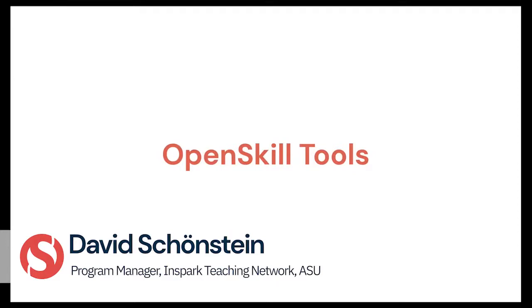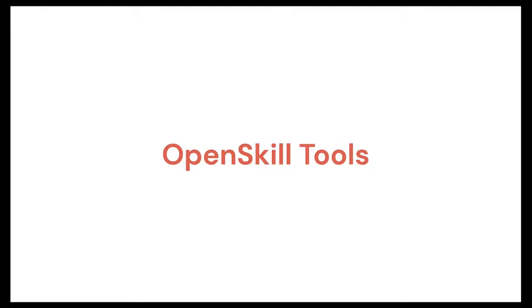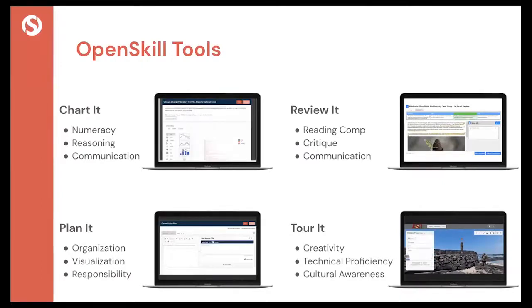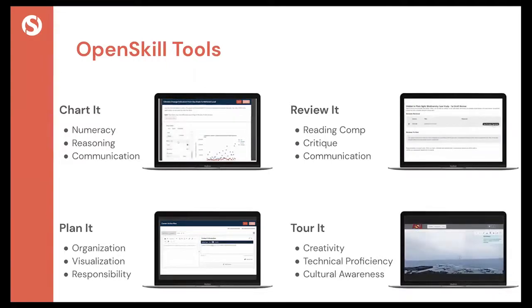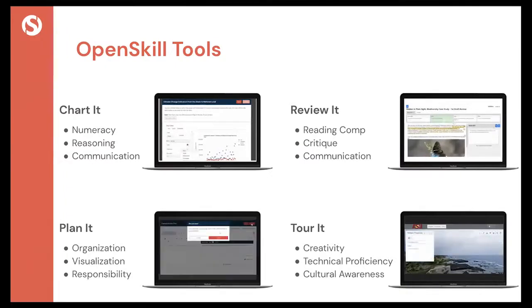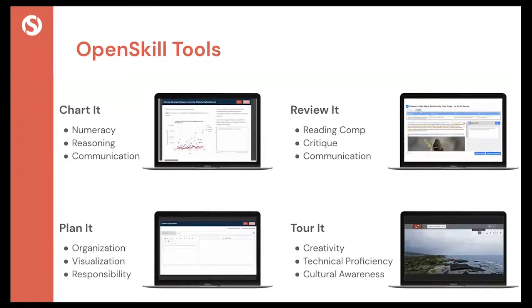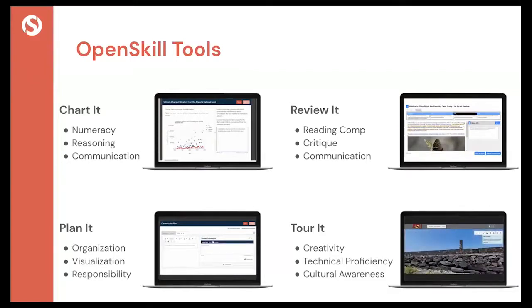Now we'll take you into what our resources are, how you can actually use them, and do a short demonstration. In this project we have developed what we're calling Open Skill Tools. Each of these tools is designed to address specific essential skills taken from numerous different frameworks. We have four tools available: Chart It, Review It, Plan It, and Tour It. We will go a bit deeper on the Chart It tool.